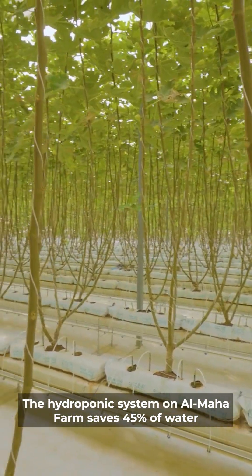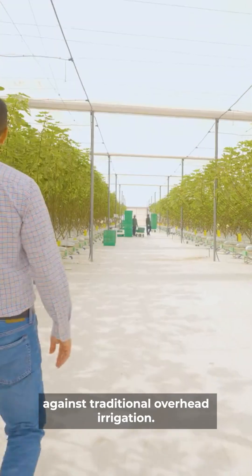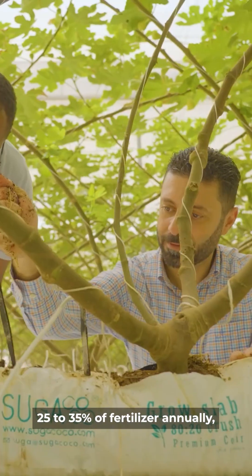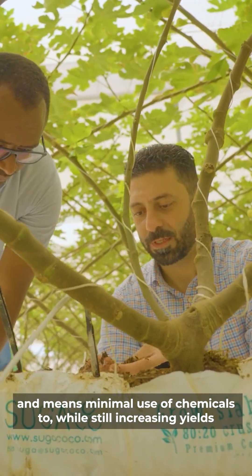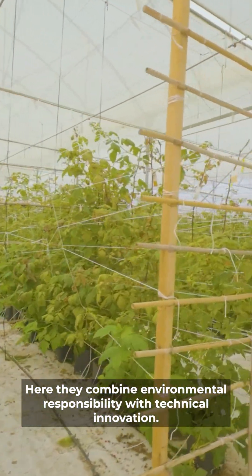The hydroponic system on Almaha farm saves 45% of water against traditional overhead irrigation. Efficiently monitoring humidity saves 25-35% of fertilizer annually and means minimal use of chemicals too, while still increasing yields year on year. Here they combine environmental responsibility with technical innovation.